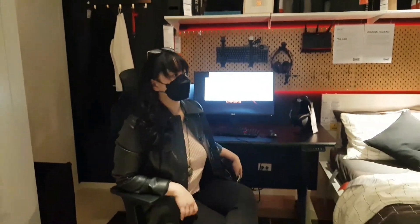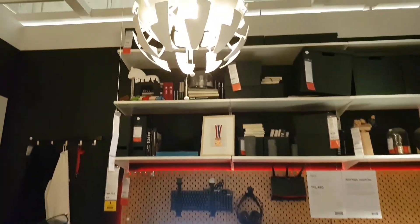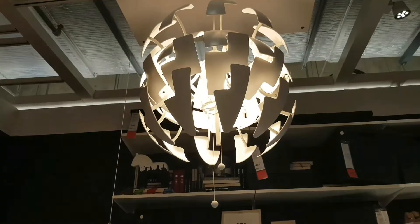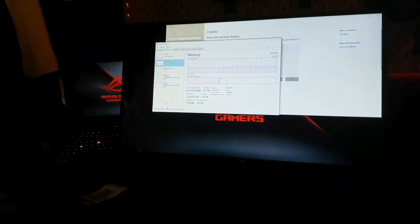Pia is feeling the gaming chair. That chandelier is very popular, kaya lang when I asked, out of stock na. So there are the different gaming accessories.